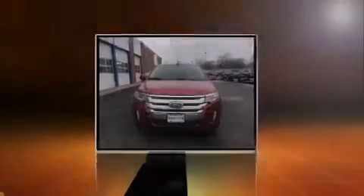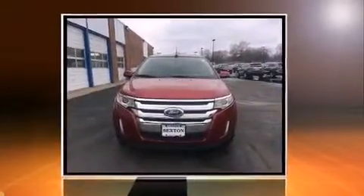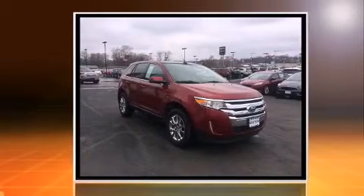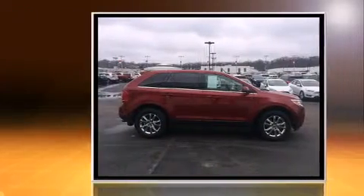Sensibility and practicality define the 2014 Ford Edge. A 3.5-liter V6 engine pairs with a sophisticated 6-speed automatic transmission, and for added security, dynamic stability control supplements the drivetrain.